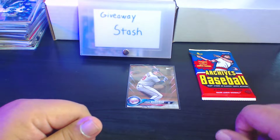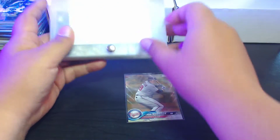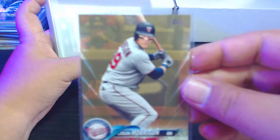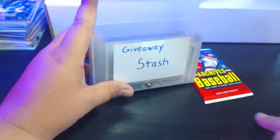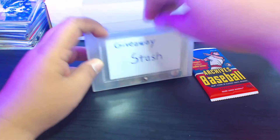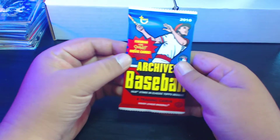Cards are being added to the giveaway stash here — this Logan Morrison gold card from Topps is gonna go in the giveaway stash. We're inching closer to a hundred subscribers, which is really cool. We'll put the giveaway stash behind the boxes here and break into this Archives baseball pack.